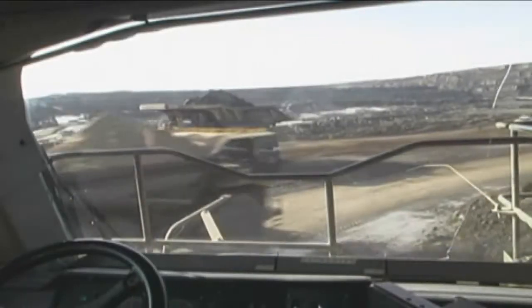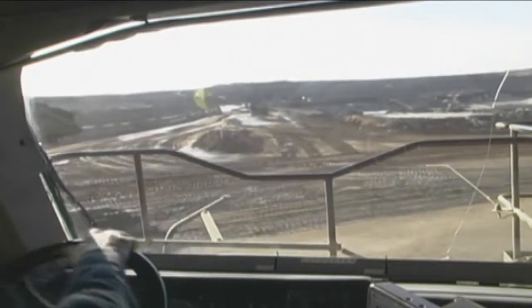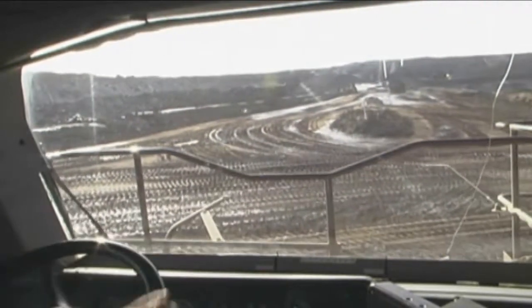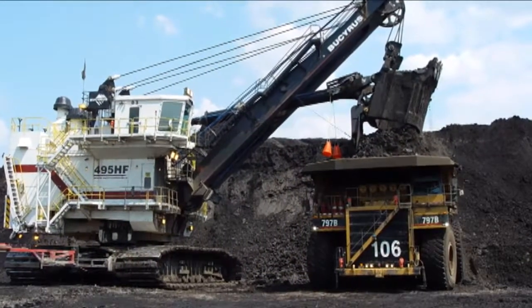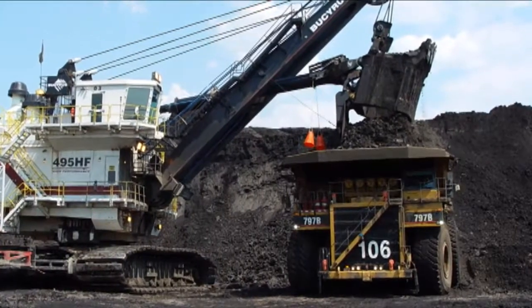How do you train haul truck operators at your mine? If you're utilizing traditional instructor-led training, you may be missing a valuable opportunity. Today's haul trucks are complex and expensive machines, which must operate safely and efficiently in order to deliver the bottom-line results you seek.